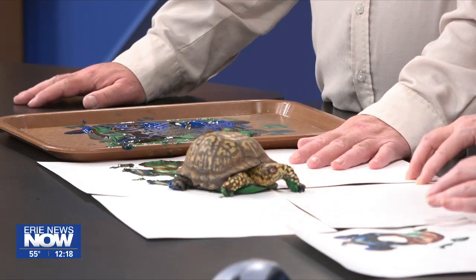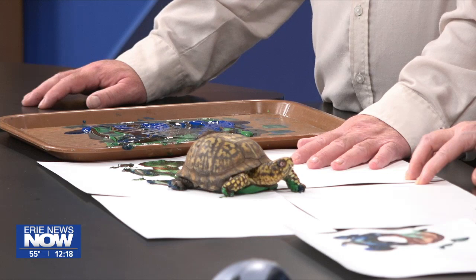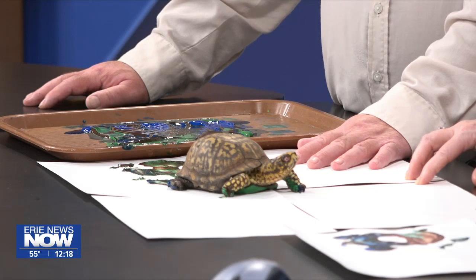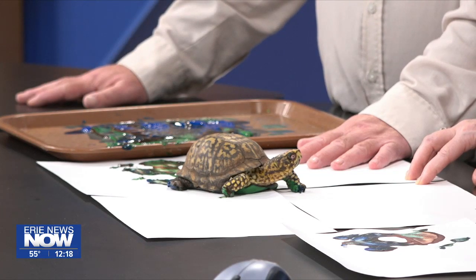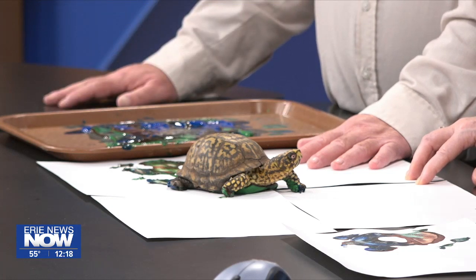We have many animals that do this — alligators, snakes, cockroaches, rabbits, all those kinds of things. The orangutans love it; they like to finger paint some really cool stuff. We do things with our cats too — if we have a physical on a cat, we'll get paw prints of them. And the rhinos, we use their skin because it's so unique. There are all kinds of animals that take part.